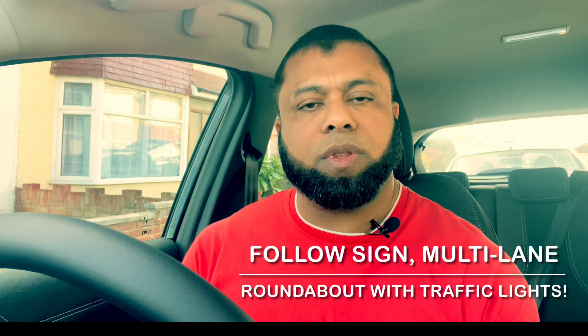Hi, welcome to Driving TV and I hope you are well. In this video, I'd like to share with you following a sign, also dealing with roundabouts which has more than two lanes and also controlled by traffic lights. Many learners get confused when they are following a sign and when they are dealing with roundabouts which have more than two lanes and are controlled by traffic lights.